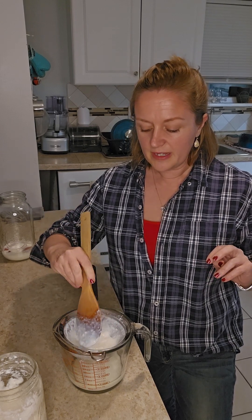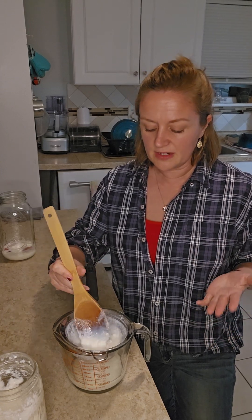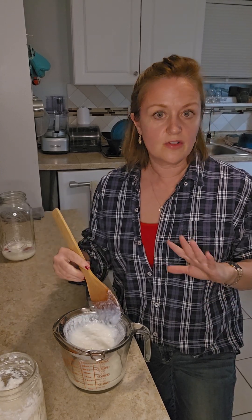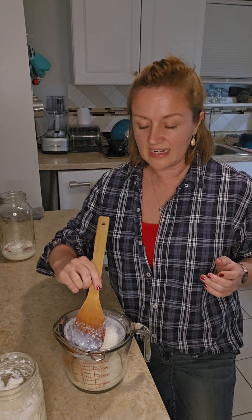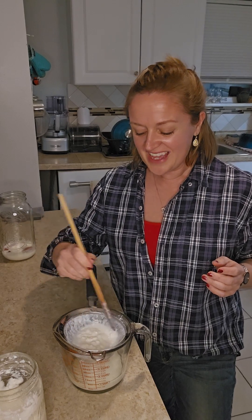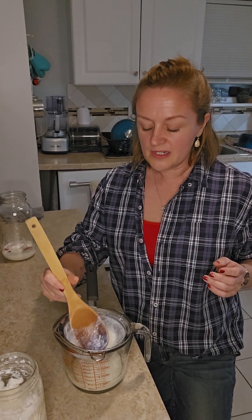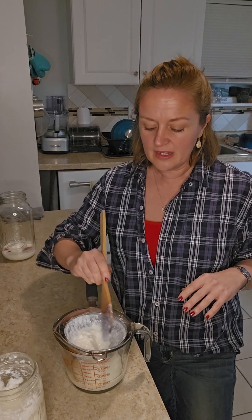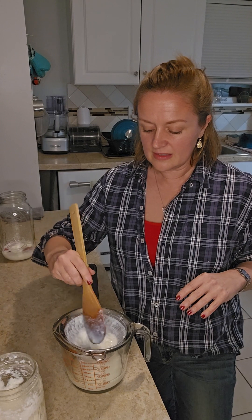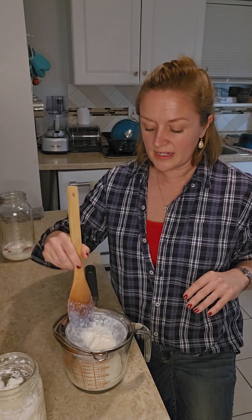Depending on what they're feeling that day, I've done frozen peaches — which was not a hit. They did not enjoy that and kind of told me, don't do that again. I've done frozen strawberries — I'm sure you could totally do fresh strawberries, but since this is the middle of winter, fresh strawberries tend to be a little bit more on the pricey side.